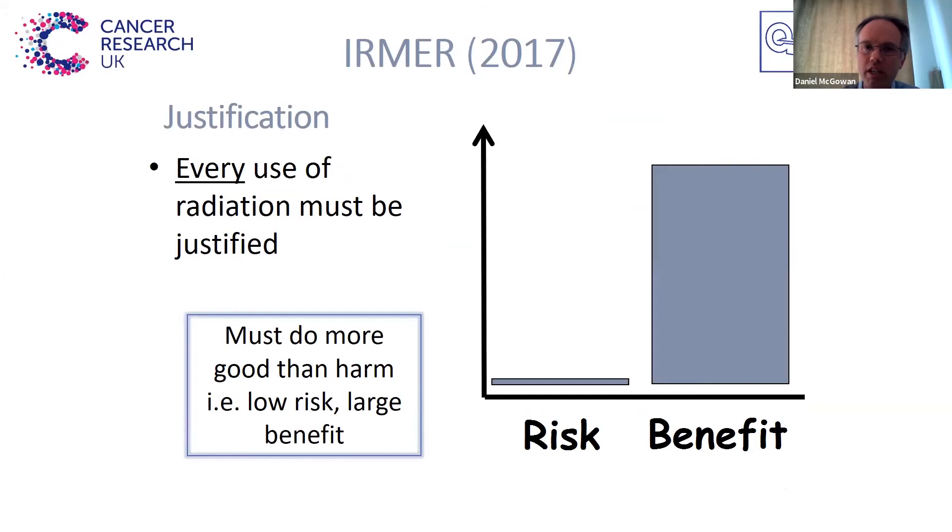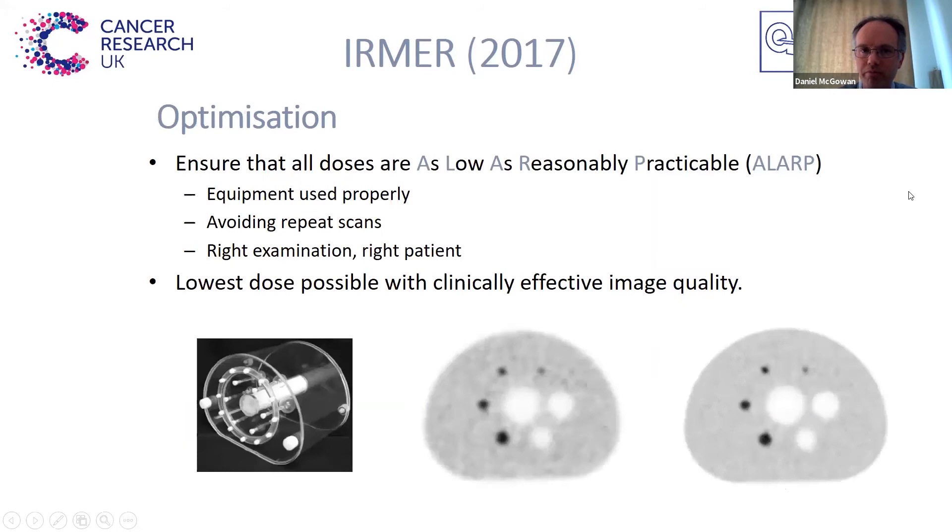The key thing with IRMER is justification. Every use of radiation must be justified, and crucially it must do more good than harm. It must be very low risk and very high benefit because it's used for medical purposes, and that's how it's justified. As part of the MP role, we like to optimise these images. We want to ensure that all the doses given to patients are as low as reasonably practicable, or ALARP. That can mean just using the equipment properly, using the right exam on the right patient, and also giving the lowest activity of nuclear medicine or PET to get a clinically effective image quality.